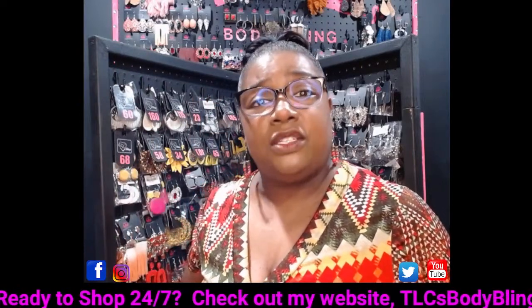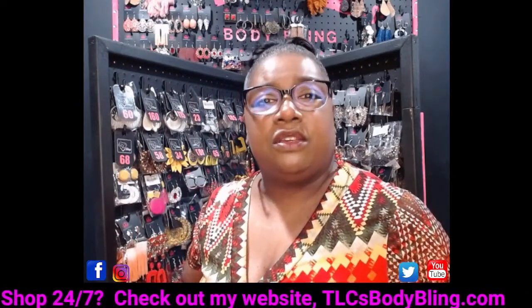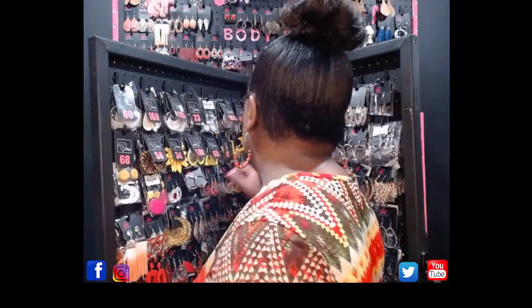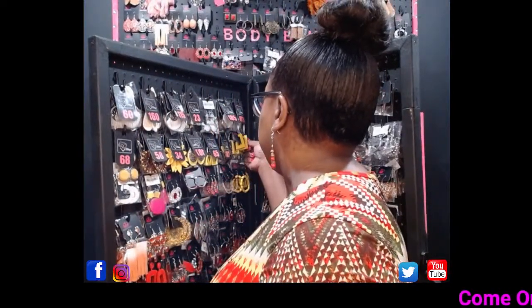If you don't see the red live button in the upper left-hand corner, that means you're watching the replay — that is fine. Just take a screenshot of the item, send it to me via direct message, or email me. My email is scrolling across the bottom of the screen, or you can go to my website, tlcsbodybling.com, and grab those there.